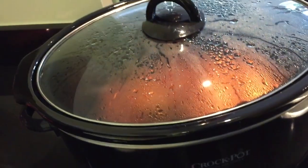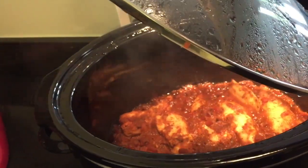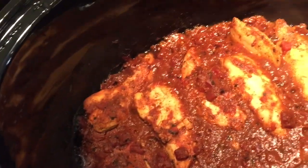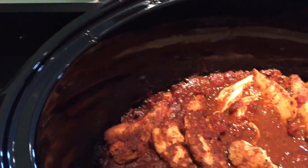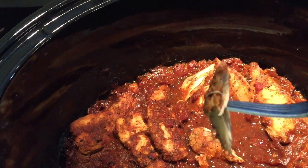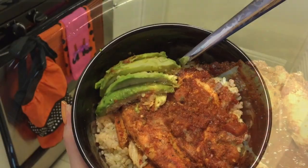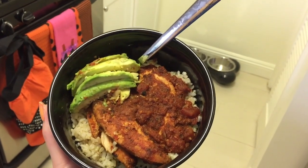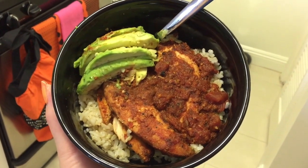Lunchtime and the moment of truth for this skinny Southwest chicken recipe. It looks delicious! I just tried it and it is delicious. It cooked for just about five hours — the recipe said five to six hours, and it's definitely done in five and it's really good. I'm going to put it on some brown rice. I just plated this with some brown rice and avocado. That is a wrap — a very balanced, macro-friendly lunch. Couldn't have been easier.